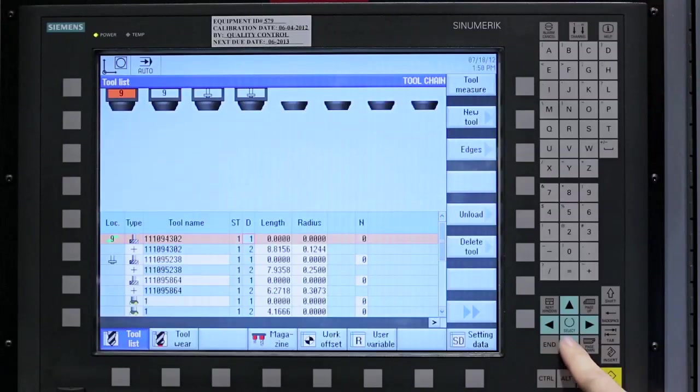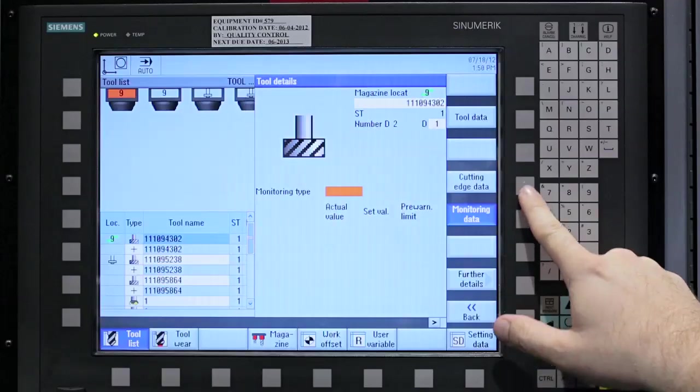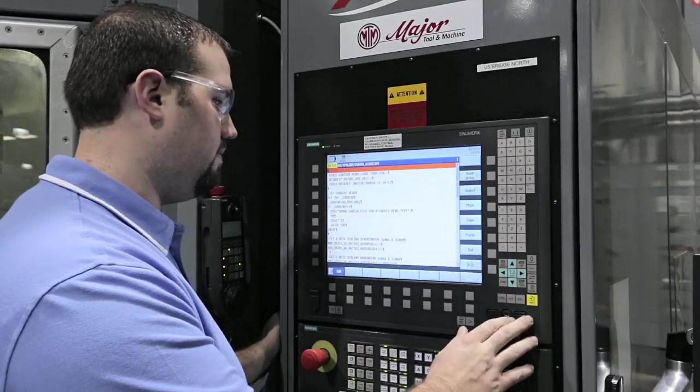We incorporated Siemens tool management for each machine's 60-pocket toolchain. We used the feature for the first time on these machines to easily manage all the different tooling. The C-Numeric Operate interface makes a huge difference. It didn't take long for the operators to fall in love with it.